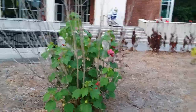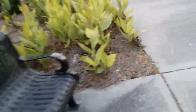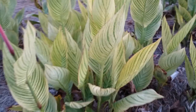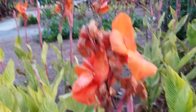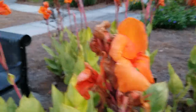Some native hibiscus. There's some variegated canna lilies with really pretty leaves — look at these. That is so fancy. And then the flowers are like... okay, camera, calm down. They're not that neon. Well, they kind of are.